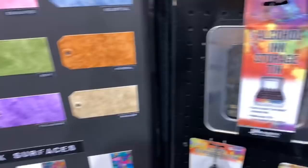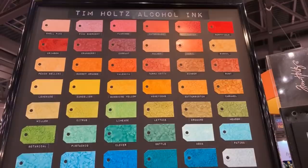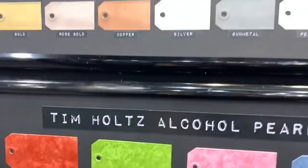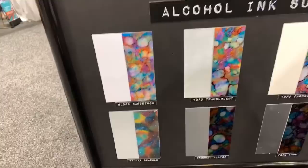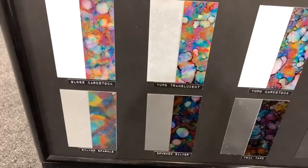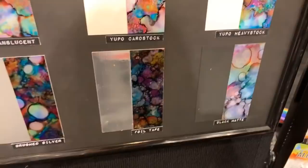Let me show you — these are the regular alcohol inks. And now you can see the pearls — how cool is that! Look at these beautiful effects showing the different results depending on the surface: gloss card stock, yupo paper, yupo card stock, yupo heavy stock, black mat, foil tape, brush silver, silver sparkle. Really really cool.